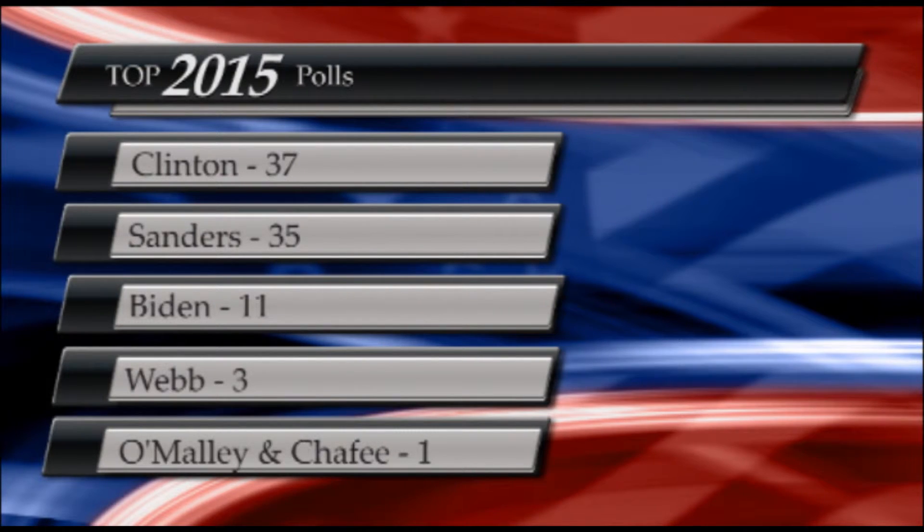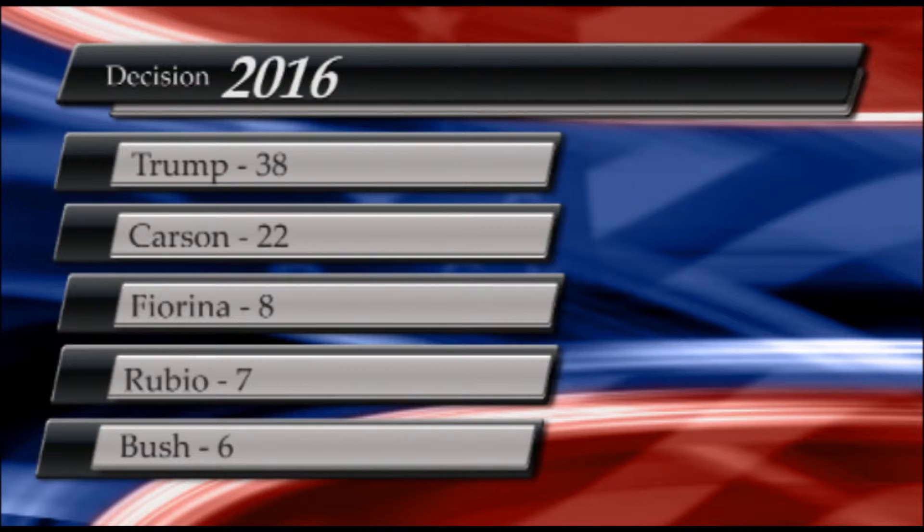Switching gears to the Republican candidates, according to a CNN-ORC poll released on Wednesday, October 14th, Donald Trump is currently leading the Republican pack with 38 percentage points, followed by Dr. Ben Carson with 22 points. Coming in third is former Business Executive Carly Fiorina with eight points, followed by Florida Senator Marco Rubio with seven points and former Florida Governor Jeb Bush with six points. That's all the political news for tonight. Covering the right and the left, down the middle, this is Sarah Gillingham. Have a wonderful night.